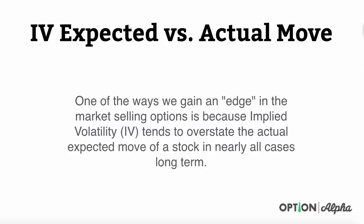Hey everyone, this is Kirk here again at optionalpha.com where we show you how to make smarter trades. In today's video, I'm so excited to talk about implied volatility expected moves versus their actual moves over time.